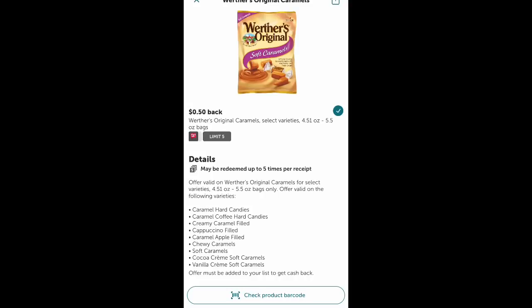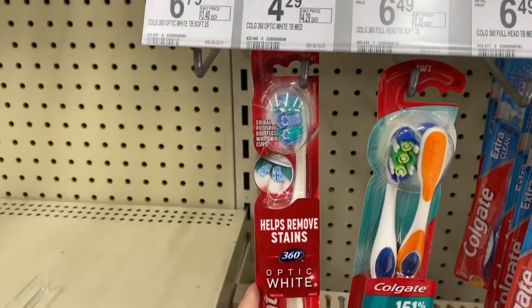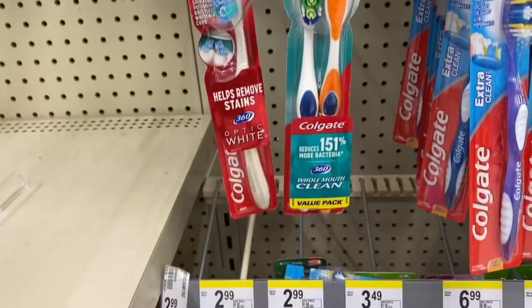If you're totally new to Ibotta, it's really easy. You just join, clip the offers you want, and then take a picture of your receipt and you get cash back.